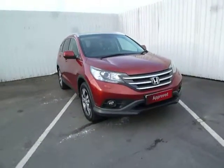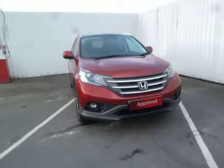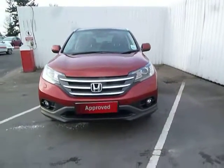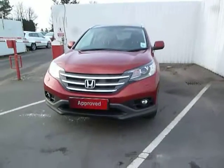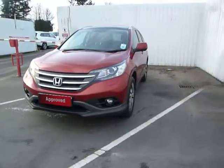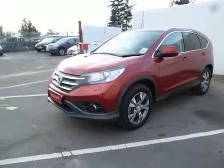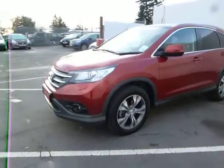Hello and welcome to JT Hughes Honda in Oswestry on a very chilly, frosty morning. Today I'll be showing you around one of our approved used vehicles. It's a 2.2 diesel EX CR-V in stunning passion red, covered just under 10,000 miles, registered in 2014 with a huge saving on the new.